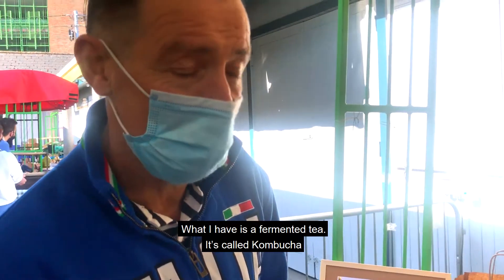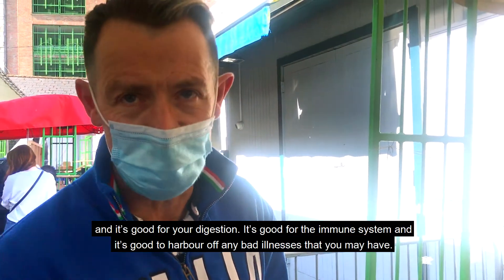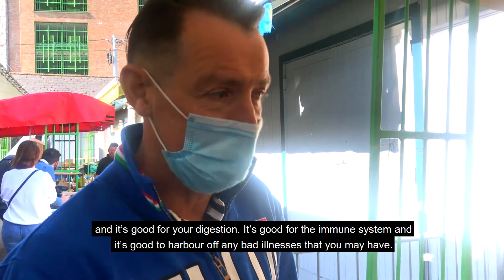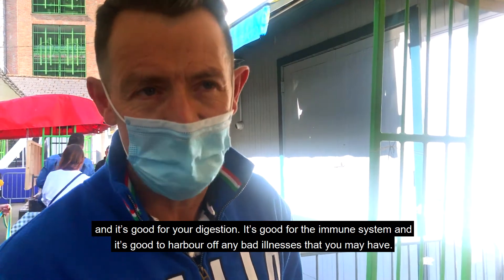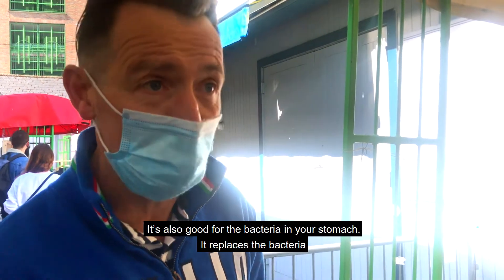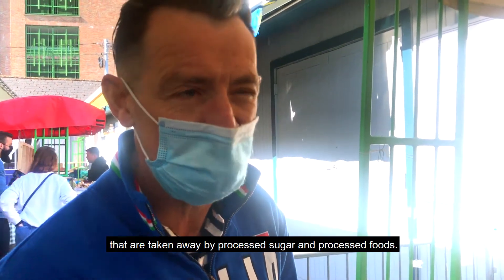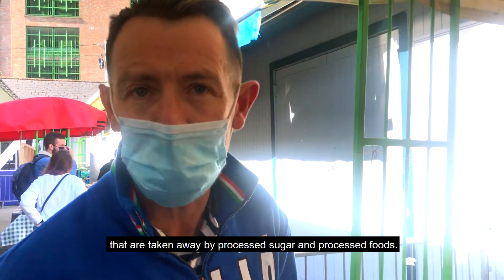What I have is a fermented tea. It's called kombucha and it's good for your digestion, it's good for your immune system, and it's good to ward off any bad illnesses you may have. It's also good for the bacteria in your stomach — it replaces the bacteria that are taken away by processed sugar or processed foods.